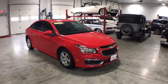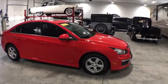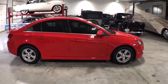The 2016 Chevrolet Cruze. The Cruze Blueprint calls for more than you'd expect. This vehicle has less than 85,000 miles.